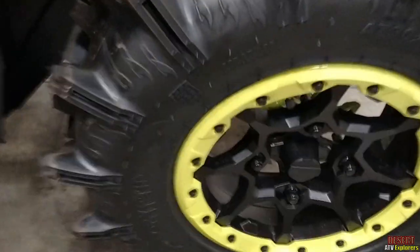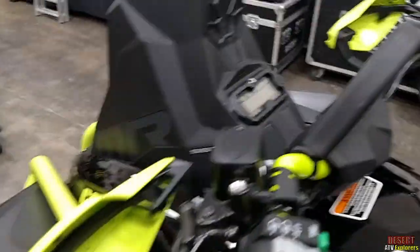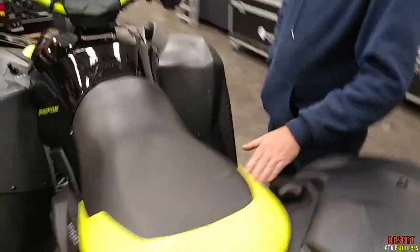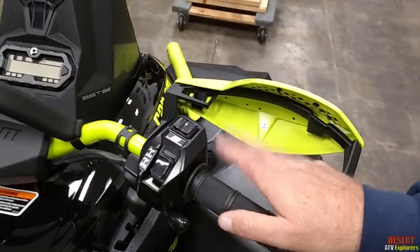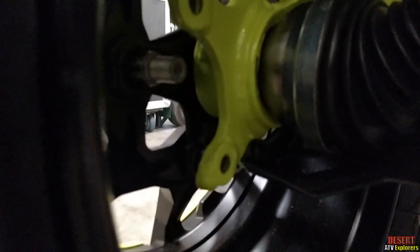I wasn't originally crazy about the Manta Green, but once we got it and saw what a cool color it was — in person it looks a lot better than any pictures or videos online. It's kind of hard to tell, but the beadlock is a slightly different color than the shock, which is a slightly different color than the bumper, which is a slightly different color than everything else. Like your handlebars — that's straight up green. There are several hues on here, which is kind of surprising. I thought Can-Am would get a little bit closer with that.